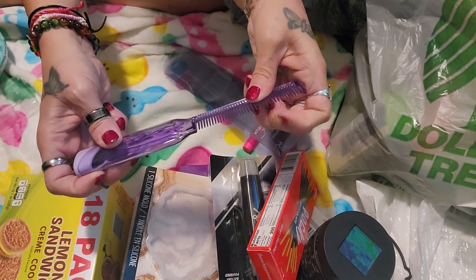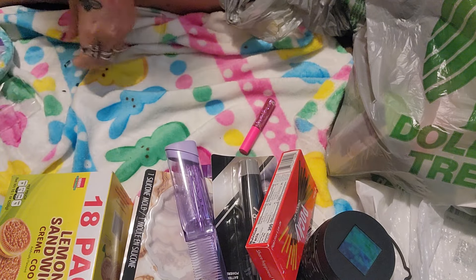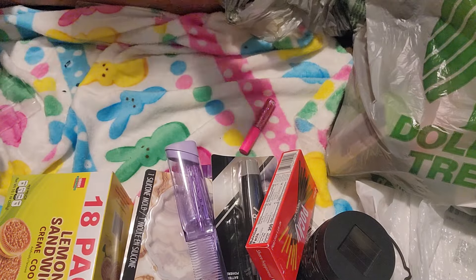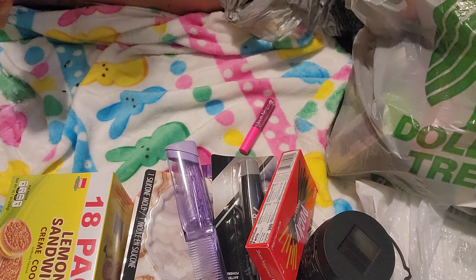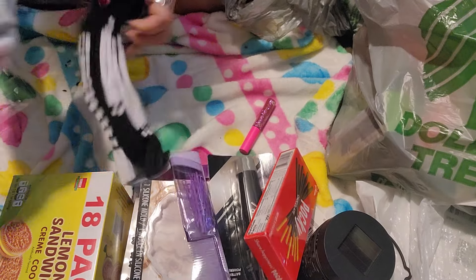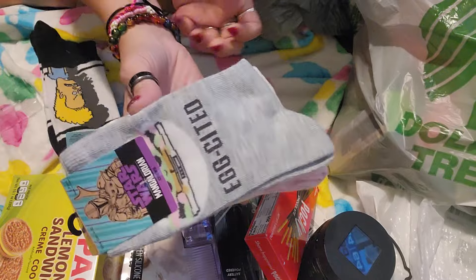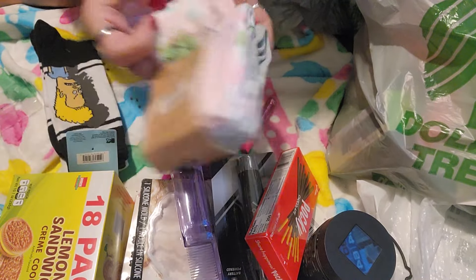Oh, the comb is very plastic — it might break, I don't know. But I always pick up these paper bowls, 10 count. I actually got two of those. These I had not seen anybody haul — the Star Wars Mandalorian socks for little girls. It's a three-pack, so for $1.25, that's killer.